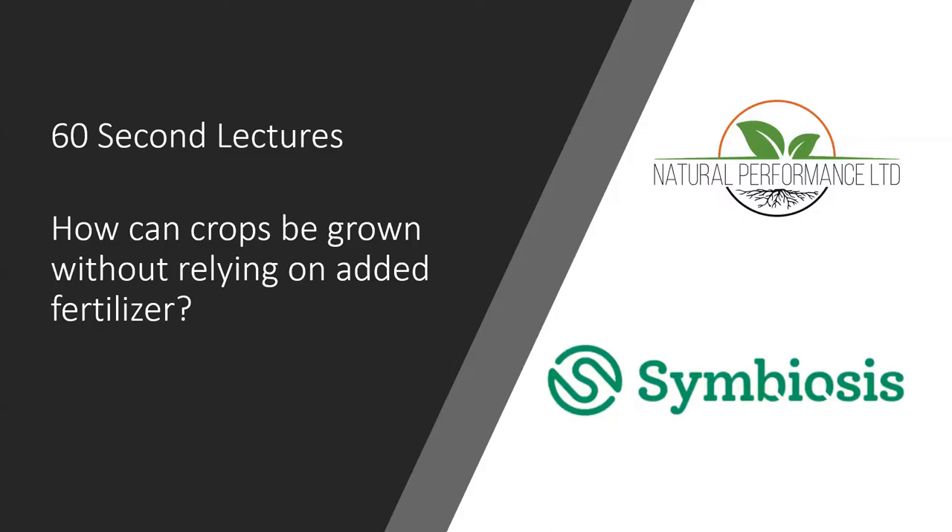Hello and welcome to 60 second lectures, brought to you by Symbiosis and Natural Performance Limited. The topic of today's lecture: how can crops be grown without relying on added fertilizer?